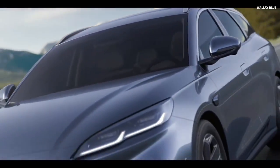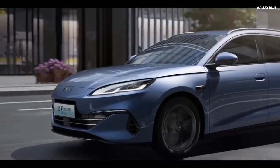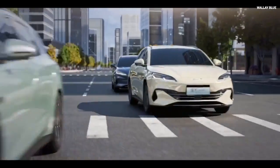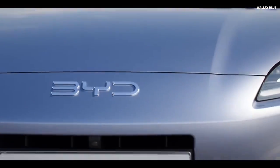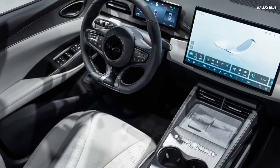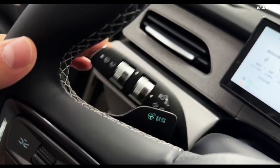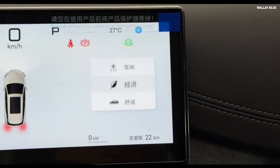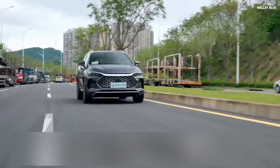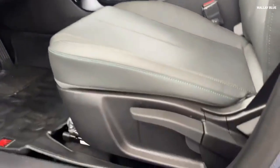DePilot 100 enables autonomous driving over 1,000 kilometers without the driver touching the steering wheel, and includes automatic emergency braking, smart parking assistance, and 12 cameras, 5 radars, and 12 ultrasonic sensors monitoring everything around the car. A powerful onboard computer makes real-time decisions on when to brake, steer, or change lanes. With DePilot 100, the car can stay in its lane, switch lanes automatically, enter and exit highways, avoid obstacles, and even park itself — sometimes without the driver inside.